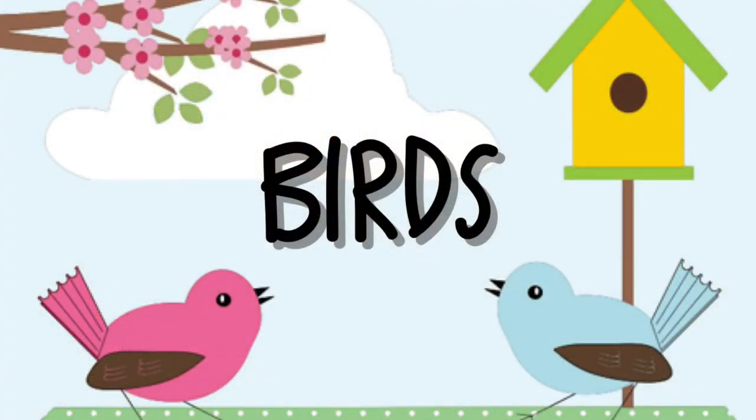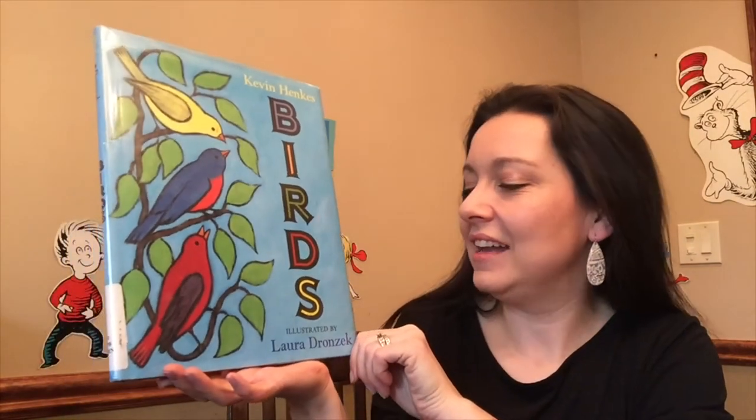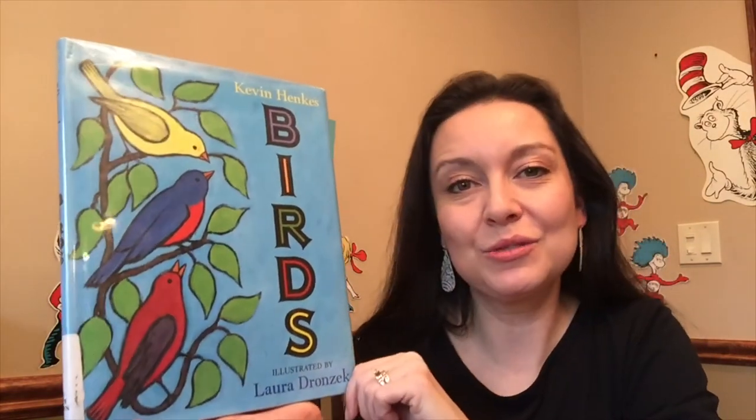Today we're going to read a bird story and do some fun songs and we're going to have a good time learning all about birds. Our story today is called "Birds" and it's by Kevin Henkes, illustrated by Laura Dronzek.